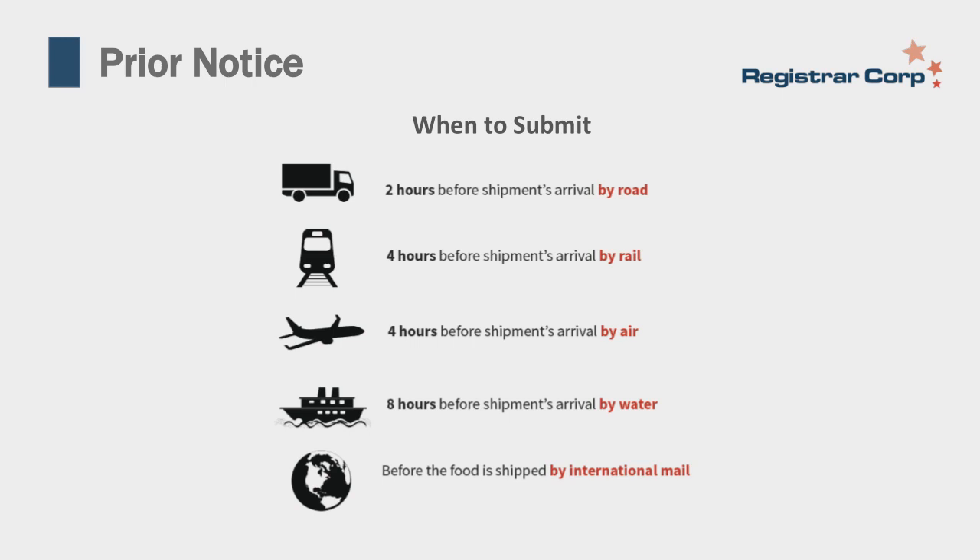When should you submit your prior notice? It depends on the mode of transport: by road, at least two hours before arrival; by rail, at least four hours; by air, at least four hours; by water, at least eight hours; and before the food is shipped by international mail. Importantly, a prior notice filing cannot be submitted more than 15 days before the shipment is supposed to arrive—FDA does not allow a prior notice more than 15 days in advance.